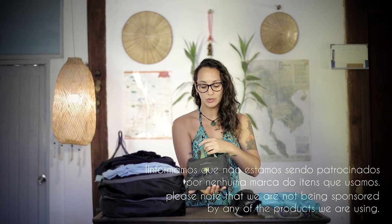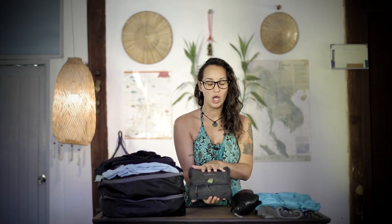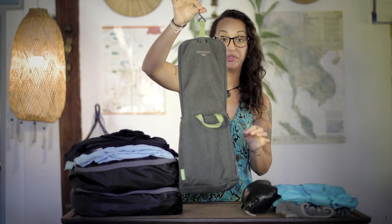Now I'm going to introduce you to my closet. First, this toiletry bag — it's where we carry shampoo, soap, toothpaste, toothbrush, those kinds of things. In episode one you'll see where we put it and how we carry it. The good thing about this bag is it has a kind of hanger, so you just open it like this and you can hang it in the toilet, on a tree, wherever you are.